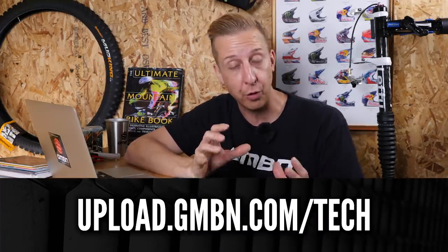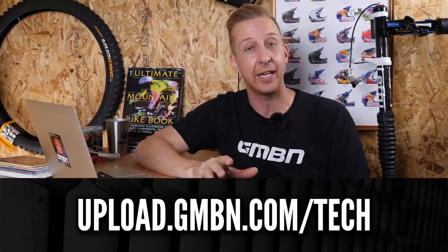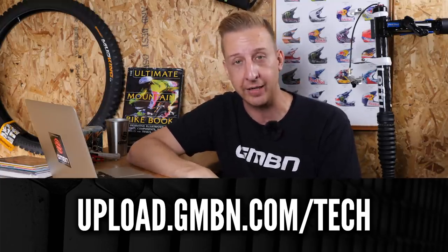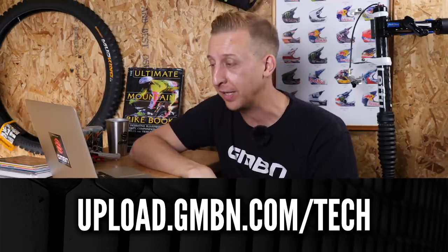Now it's time for Bike Cave, which is where we check out where you guys keep your bikes — could be a garden shed, a loft, literally anywhere you store your bikes, work on them, and keep them safe. If you've got a cool place you keep your bikes, maybe a commute-to-work spot, take some pictures and send them in. The upload link is at the bottom of the screen — fire them in and we'll put them on the show.